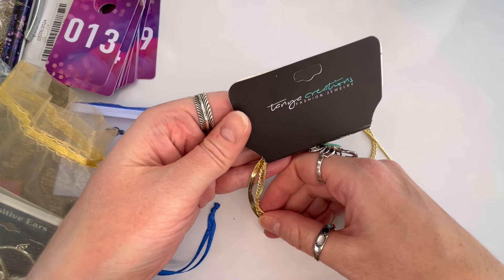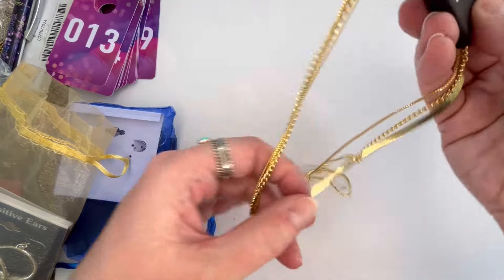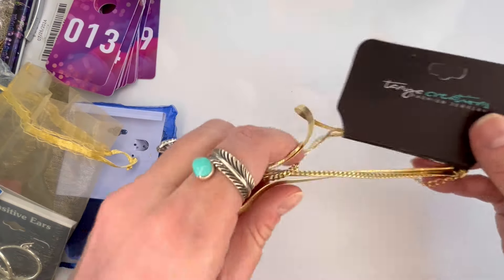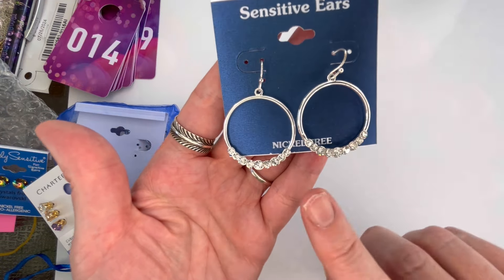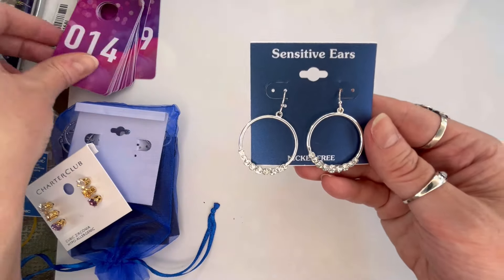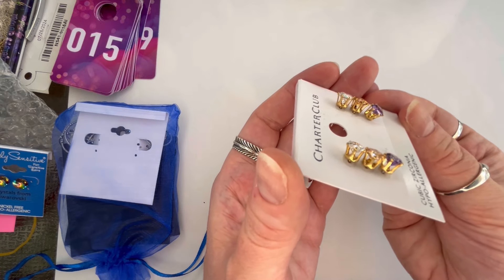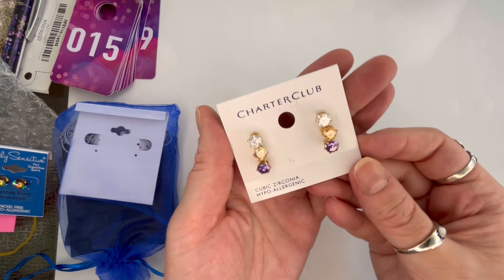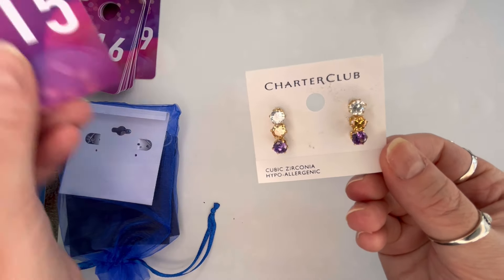Next I have gold-toned chains — this is Tanya Creations Fashion Jewelry — you get three different gold tones for layering. Really pretty and no original price. We'll do $4 and that will be number thirteen. Next, more sensitive ear hoops — silver tone with clear rhinestones, new on the card and in very good condition. We'll do $3, number fourteen. Next I have gorgeous stud earrings — you get a set of three: clear, gold, and purple CZs. Original price was $30. Let's do $6, number fifteen.